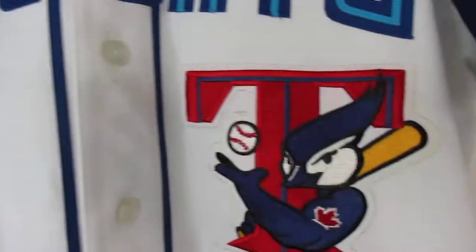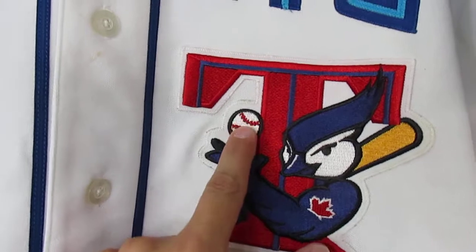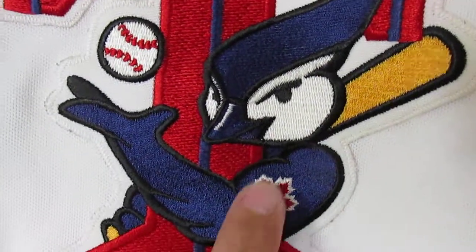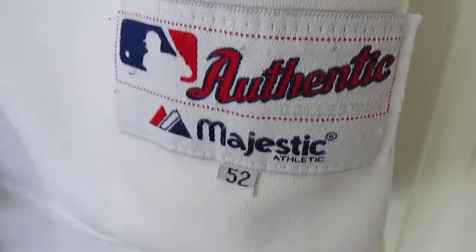If you look at the sleeves, blue — the big T here for Toronto. Everything's sewn, and we'll say that this Blue Jay has a tattoo — the Canadian leaf. Majestic size 52.